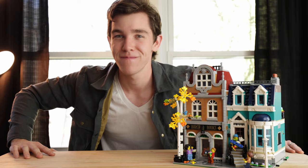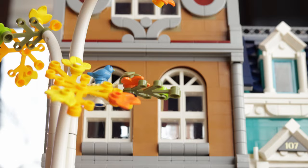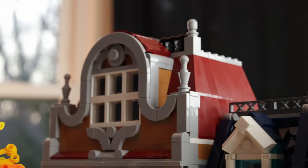Moving on from the build, let's take a look at the individual buildings, starting with the bookshop. The bookshop is in this really appealing dark clayish sand color, which I thought was very visually appealing. Combined with the dark red roof and some stone detailing in the front, I just think that the building is very visually appealing.